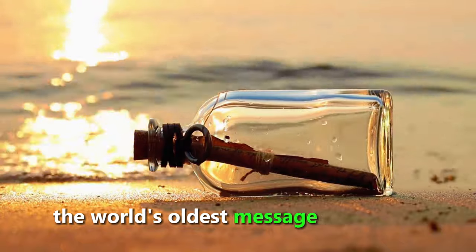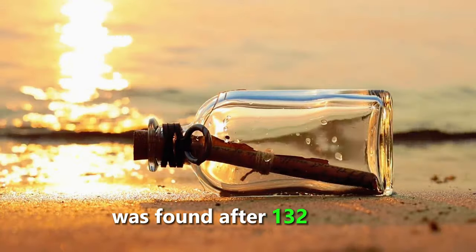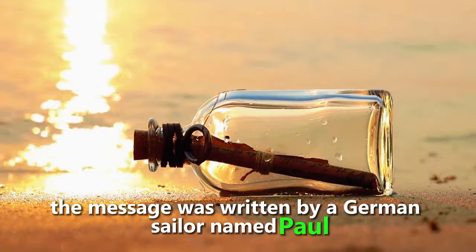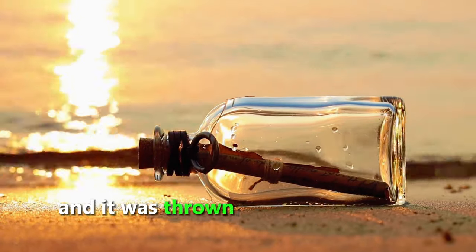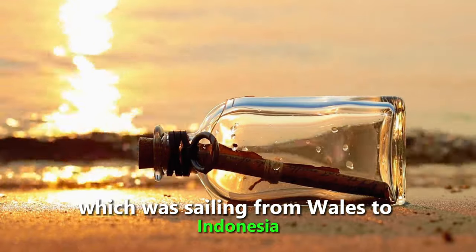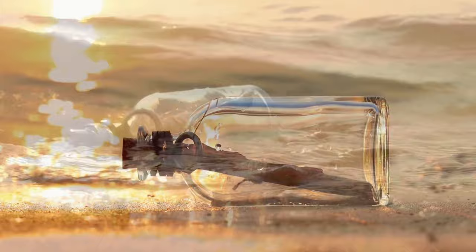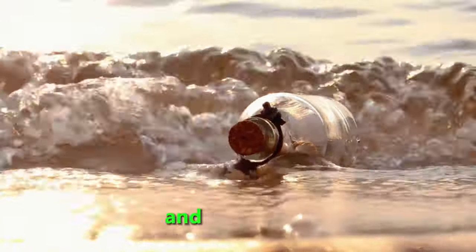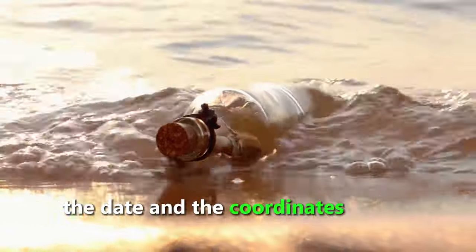The world's oldest message in a bottle was found after 132 years. The message was written by a German sailor named Paul Gilmore in 1886, and it was thrown overboard from a ship called Paula, which was sailing from Wales to Indonesia. The message asked the finder to write back to an address in Berlin, and it included the date and the coordinates of the ship.